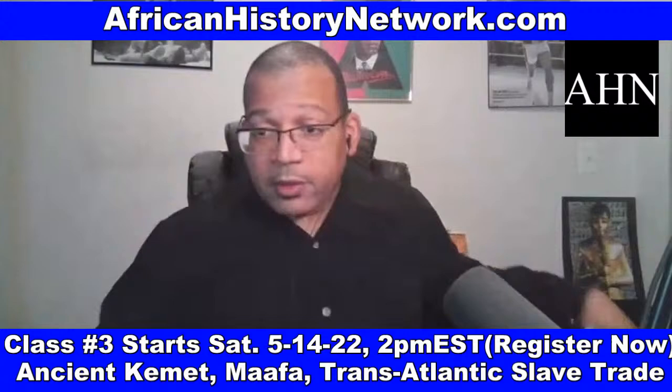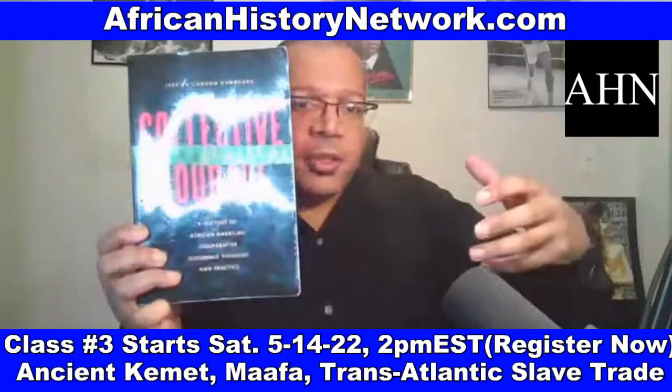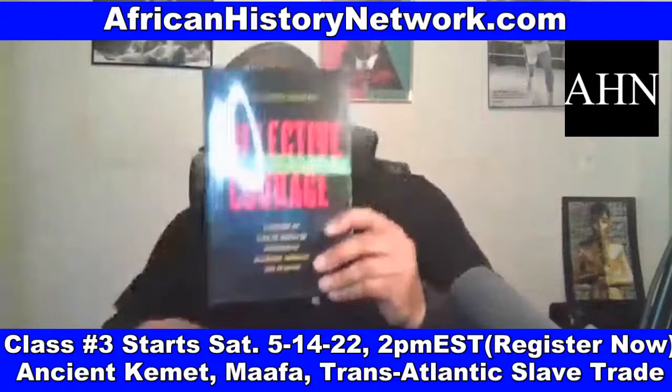Collective Courage: A History of African-American Cooperative Economic Thought and Practice by Dr. Jessica Gordon Nembhard deals with our deep, rich history of cooperative economics and co-ops. This is another book we reference in class.